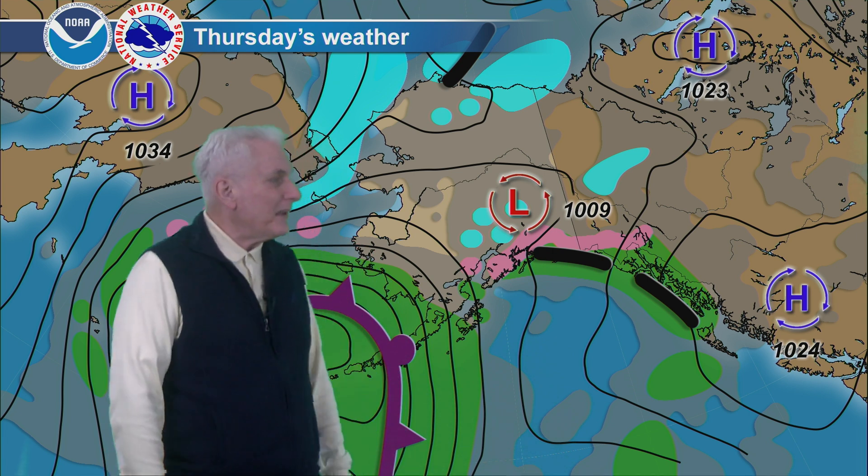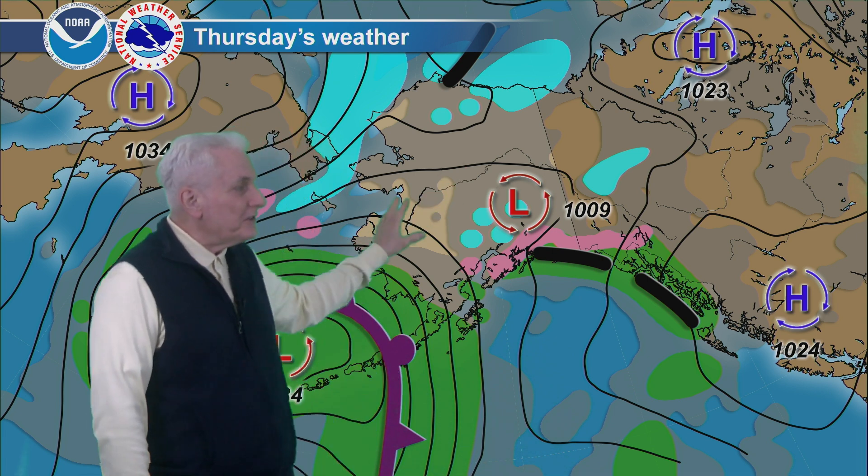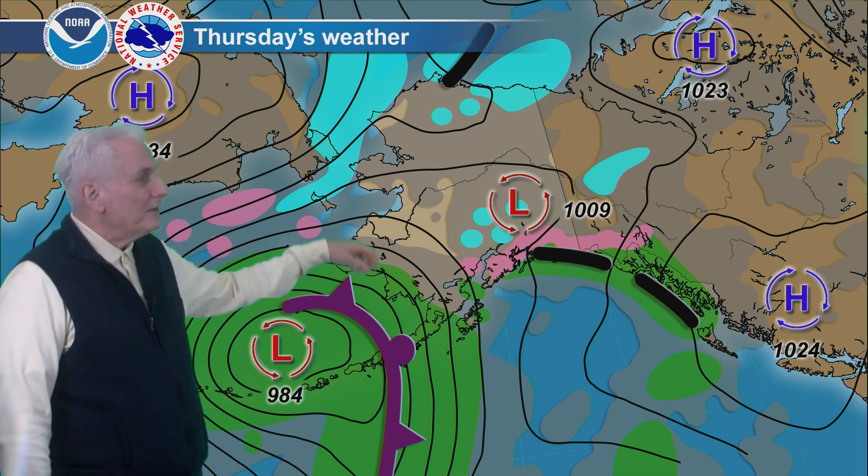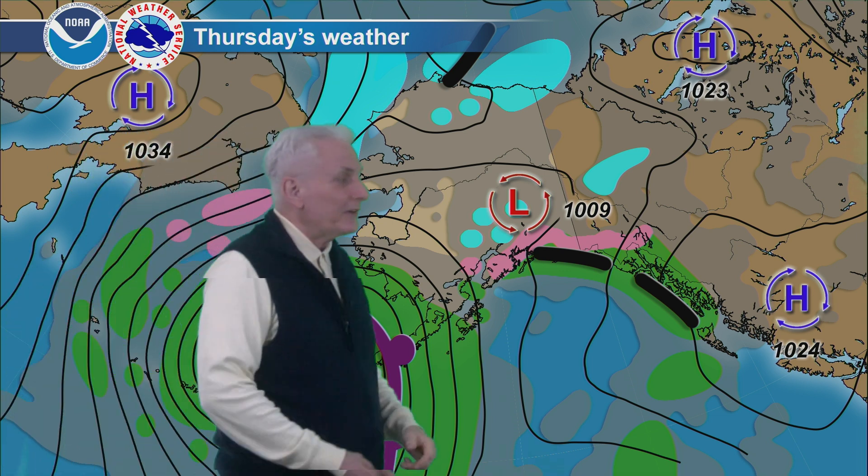All precipitation on the light side, with light showers for the north gulf coast as well as the panhandle. Dry over the central interior, still some flurries and light snow showers for portions of the Brooks Range, north slope, and Arctic coast. A little more extensive out over the open water areas of the Chukchi Sea through the Bering Strait to St. Lawrence Island.